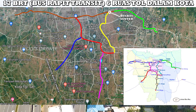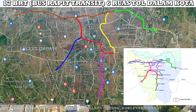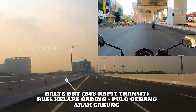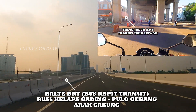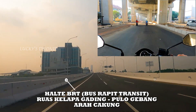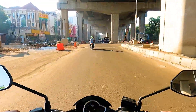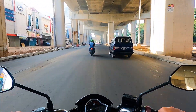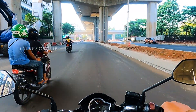Kita lihat saja nanti ke depannya seperti apa. Untuk ruas tol Semanan–Sunter memiliki lima bus bay — cukup banyak juga. Kita lanjut ke ruas berikutnya yaitu Sunter–Pulau Gebang. Teman-teman sudah tahu di sini juga akan ada bus bay. Kalau di liputan update progres tol Kelapa Gading–Pulau Gebang yang pernah saya liput, atau uji coba jalan tol baru, saya sempat tunjukkan posisi halte bus baynya, yaitu di sekitaran Bundaran Lapiasa nampaknya. Mungkin nanti akan terkoneksi juga dengan stasiun LRT di sekitar Lapiasa, dan halte Transjakarta pastinya di sekitar Lapiasa. Untuk ruas tol Sunter–Pulau Gebang hanya ada satu bus bay yang akan dibangun, yaitu di sekitaran Lapiasa tadi.